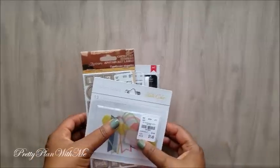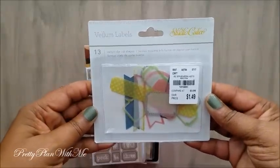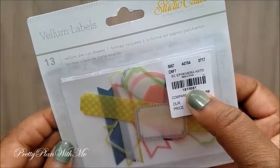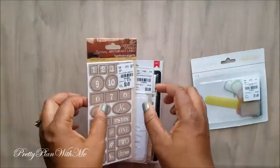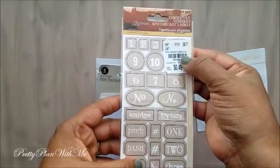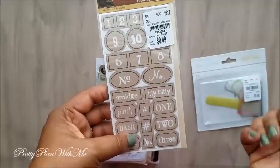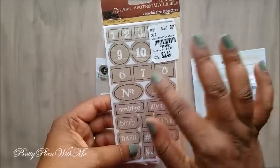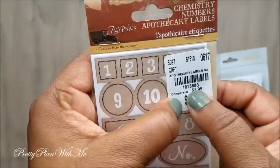Next I picked up some more vellum packs. This one is by Studio Calico — it's just some really cute tags. And these are some pot-to-carry labels which say 'smidge,' 'itty bitty,' 'pinch,' 'dash.' I felt like these would go well in my journal/cookbook that I wanted to scrap and put together.